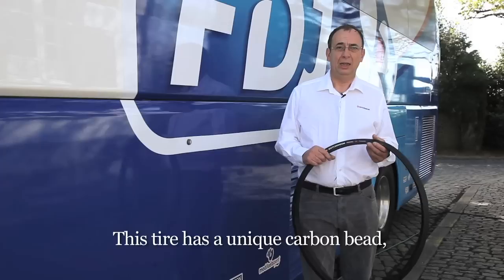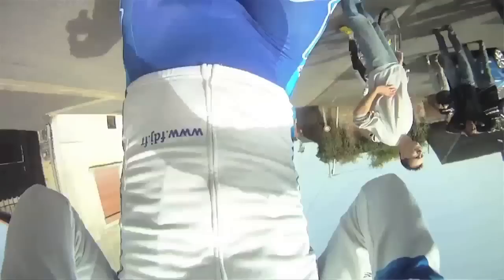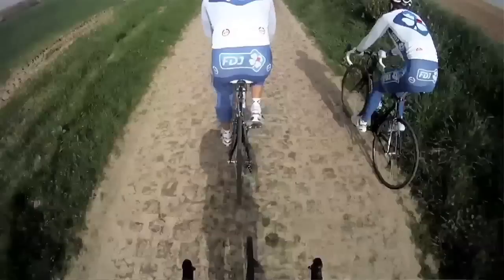There's a particularity of having carbon triangles — a very soft flank to absorb all the vibrations that the cobblestones cause. But if you let it float on the cobbles, like if it's riding a wave, then you can make it through and you're a bit more efficient. But it's hard to explain — it's easier when you're on it.